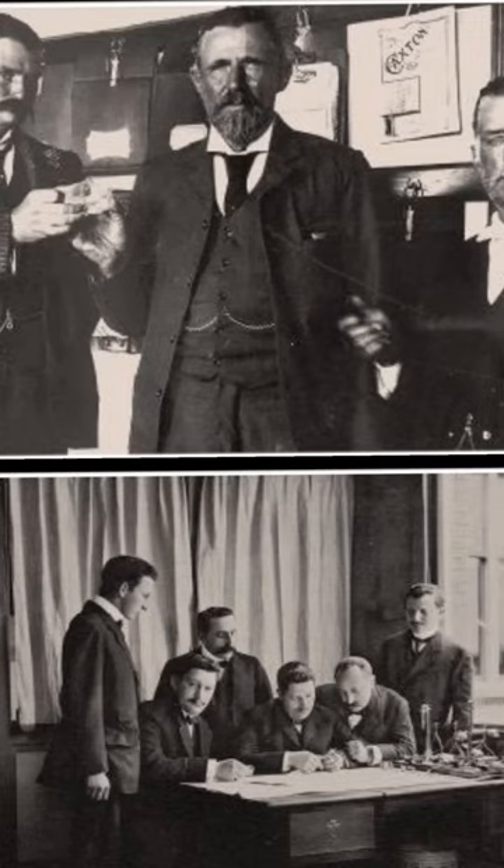The Cullinan was discovered in a mine in South Africa in 1906 by Frederick Wells and is named Cullinan after Thomas Cullinan, who was the owner of the mine, which you see right here.